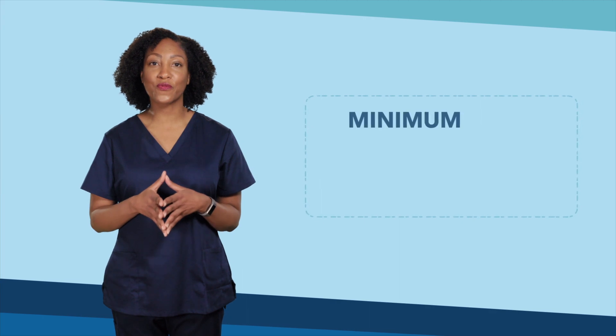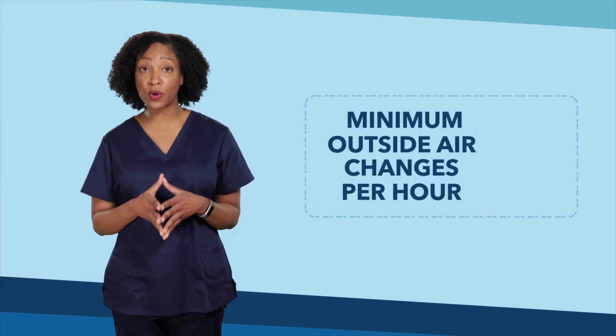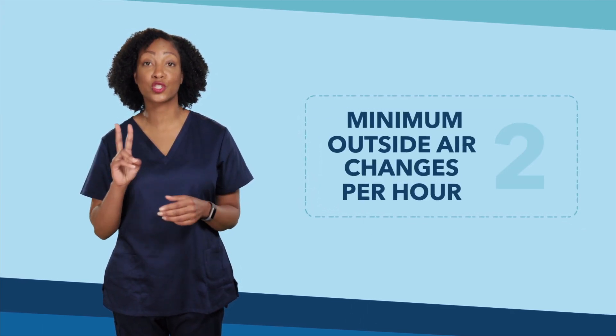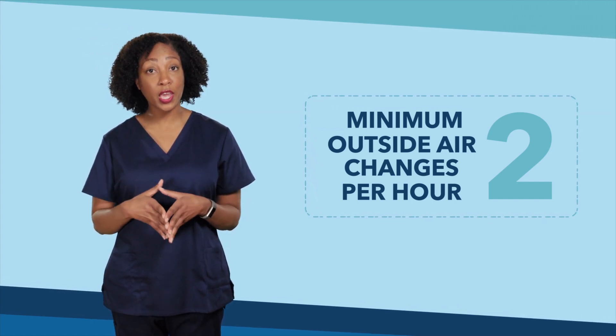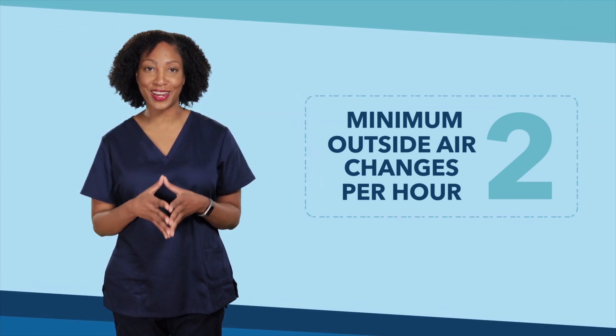To make sure that all rooms get some fresh outside air, those same building codes dictate how many of those ACH must come from outside and how many ACH can be recycled. The recycled air mixes with the fresh outdoor air and is filtered before it is sent back throughout the building. The minimum fresh outside air changes per hour in any room in a hospital is two, meaning two times every hour the air is replaced with fresh outside air.